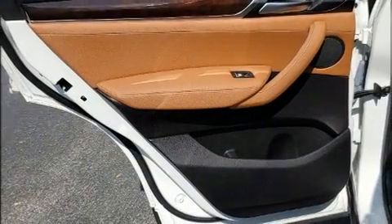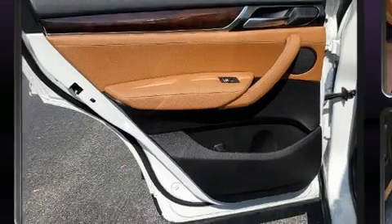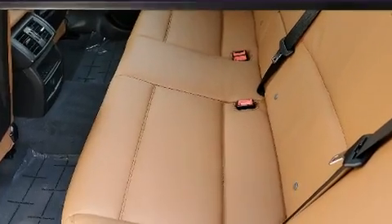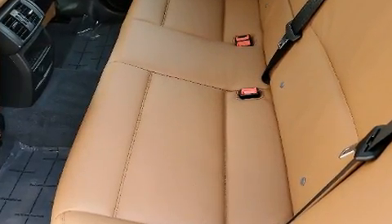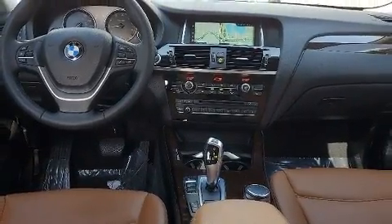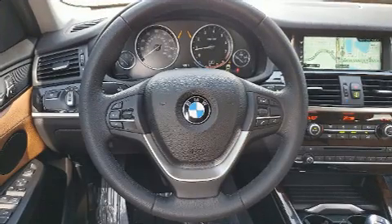Passengers are protected by various safety and security features, including dual front impact airbags, front and side impact airbags, traction control, brake assist, anti-whiplash front head restraints, ignition disabling, an emergency communication system, and four-wheel disc brakes with ABS.